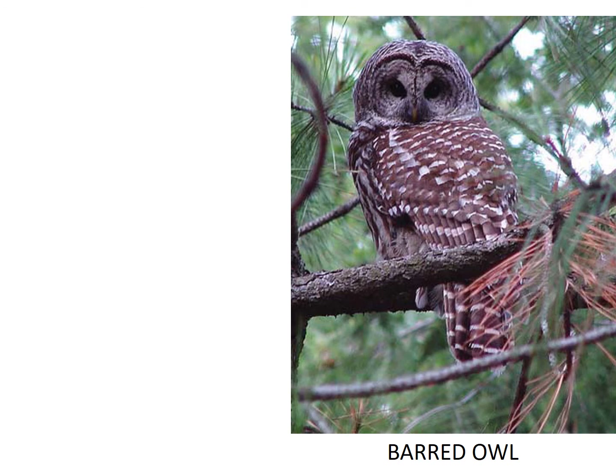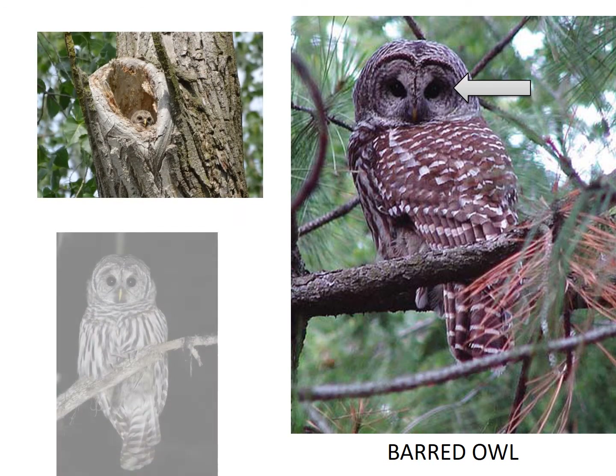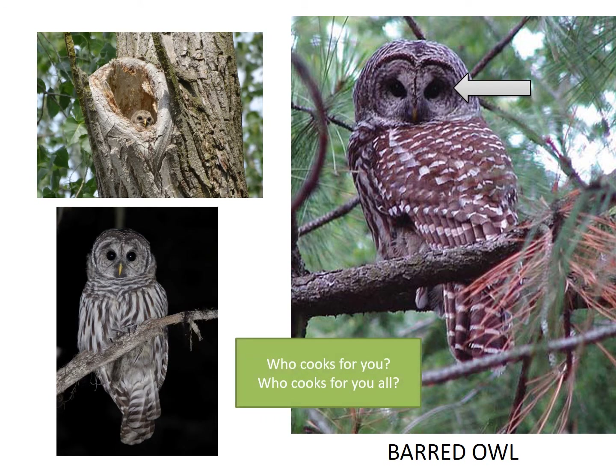You can see the barred owl's eyes are very dark. They also use a cavity or an old hawk's nest for their nest. They are nocturnal, which means they are out all night when it is dark. When you listen to their sound, it might sound like they are saying, "Who cooks for you? Who cooks for you all?" Listen now and see if you can hear it.